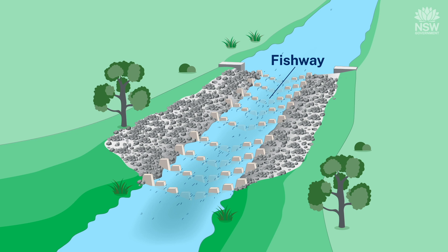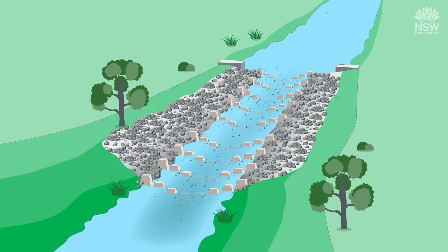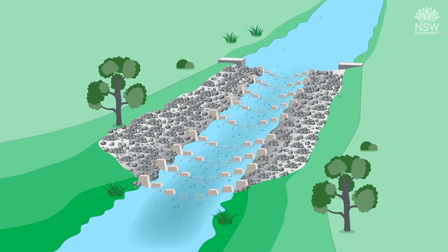Fishways are a proven solution that restores fish passage, allowing fish to quickly move past barriers and access habitats that were previously blocked. This is a rock ramp fishway.